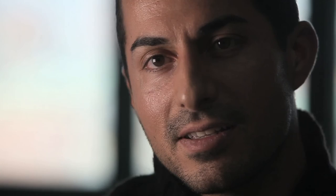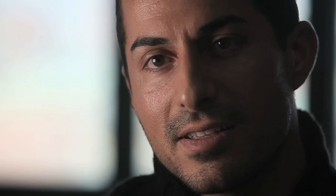The Saab Phoenix concept is not just representing a promise — it's actually the roadmap for the future of Saab automobiles, and very soon you'll be able to follow that future in Saab cars through the next generation.